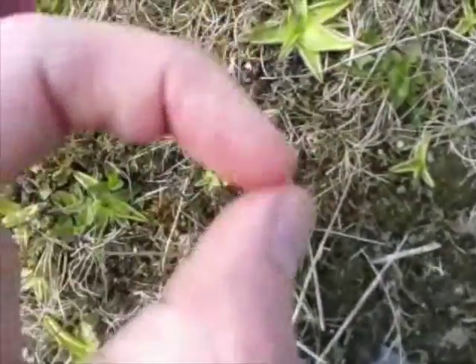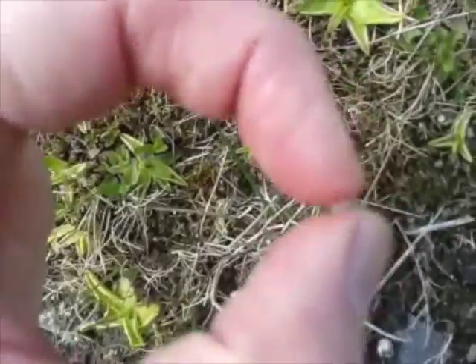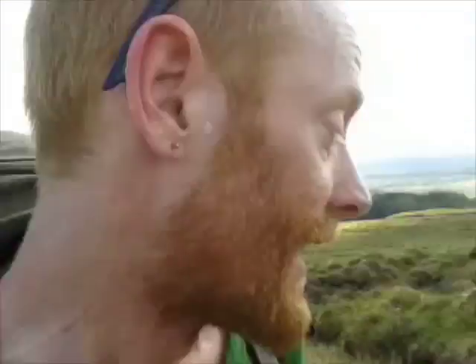See, there's something in between my forefinger and thumb, and that is what sticks the insects to the plant and then the plant digests them. Gruesome but marvellous — we need more of them in this part of the world to eat up all the midges.